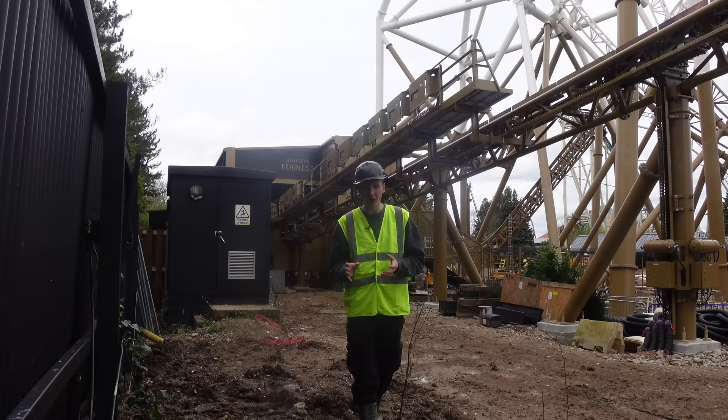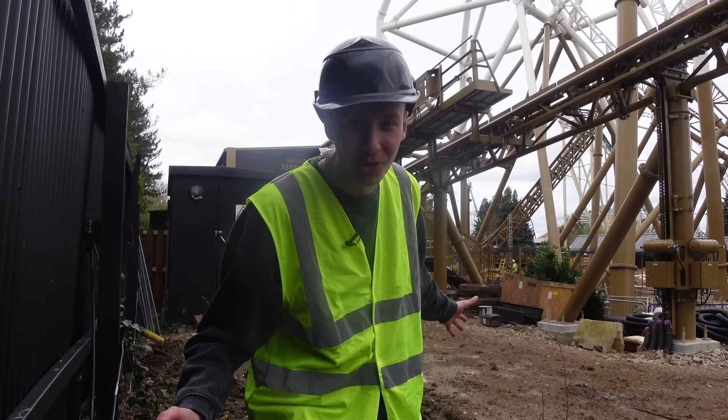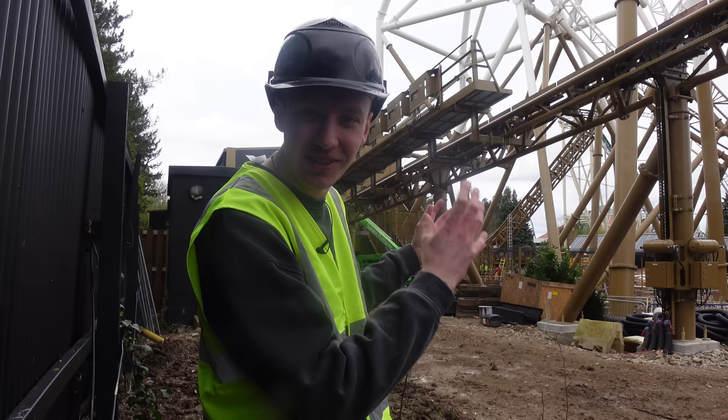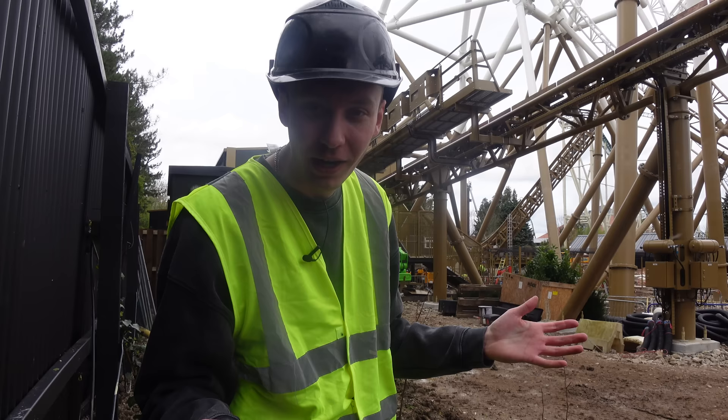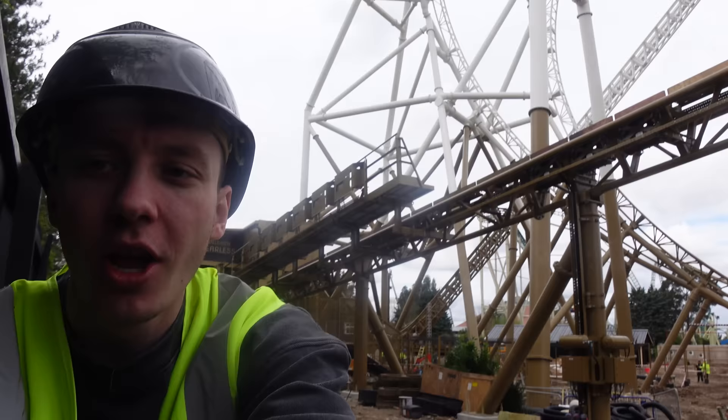If you watched my video from here on site from about a week ago, you'll know that myself and the park are no longer showing inside the ride station in these videos. The reason for that is because so much of this project has been shown and documented that it's nice to have something kept a little bit secret. Once you ride it on opening day, you'll be able to go in there spoiler free and experience it for the very first time. But I can tell you, it's looking amazing in there at the moment.